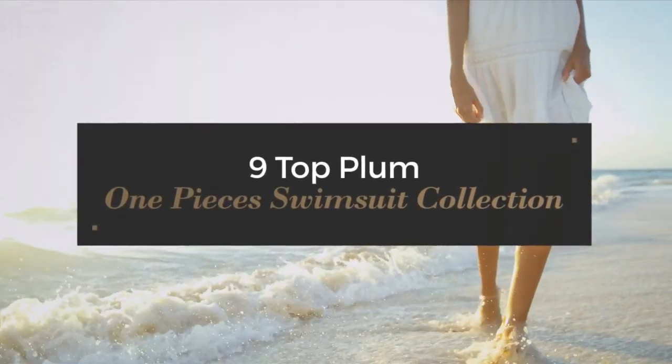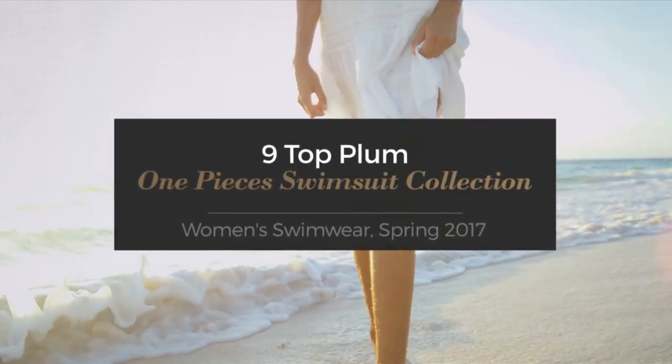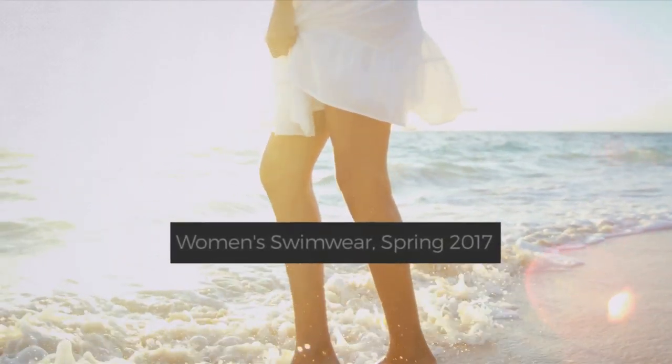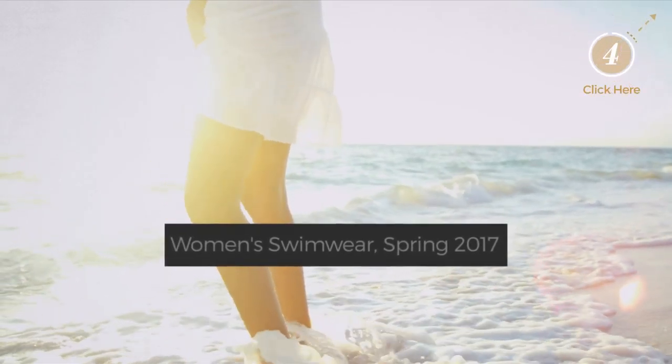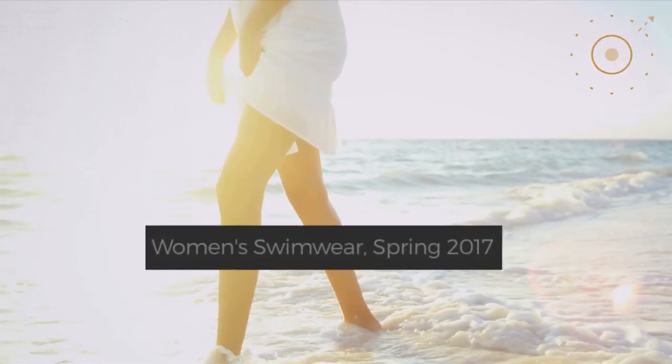9 Top Plum One Piece Swimsuit Collection. Women's Swimwear, Spring 2017. At any time, click the circle and get the details about your favorite swimsuit.